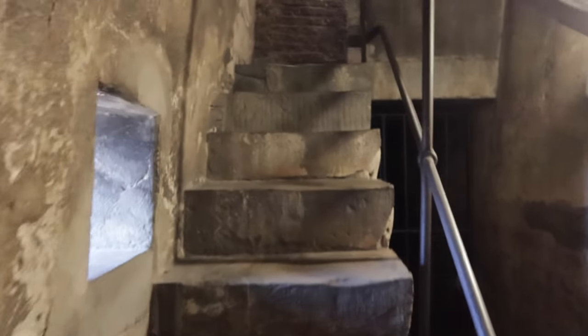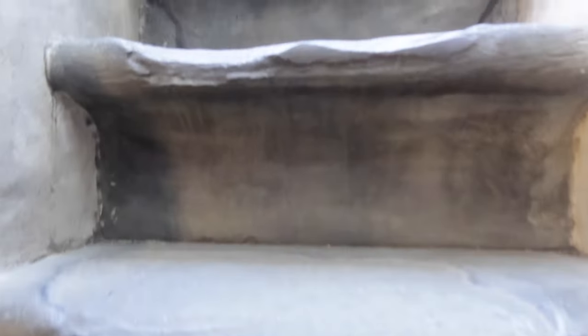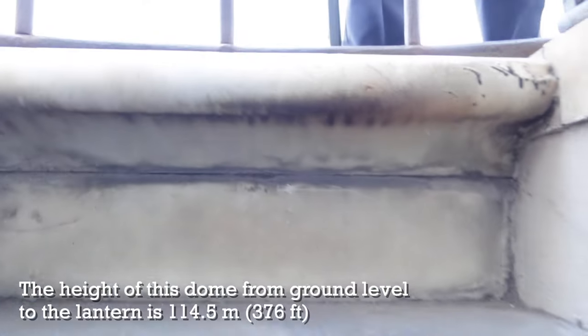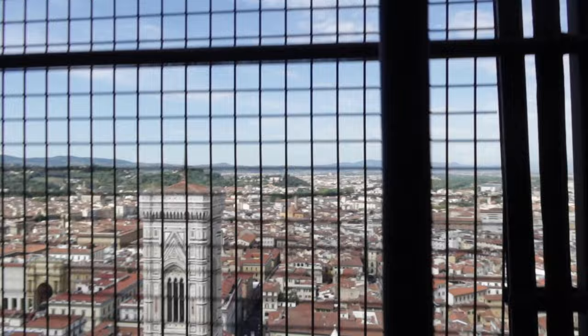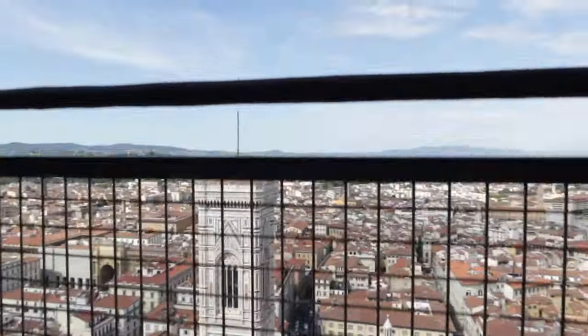So what is it like to climb this dome? This climb includes 463 steps. As you climb these steps, you realize these are the original steps that the workmen used between 1420 and 1436 when they built this masterpiece. Back then, they never considered that tourists might one day climb these steps. The steps are pretty steep and the passageway is quite narrow — it's a pretty difficult climb. But there are windows and spots along the way where you can stop and catch your breath, so it is manageable if you don't have any conditions that prevent you from climbing.